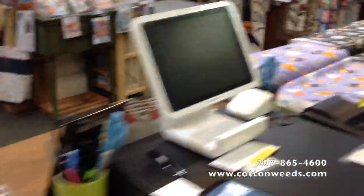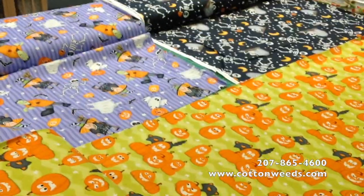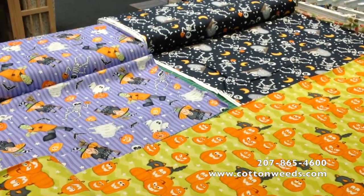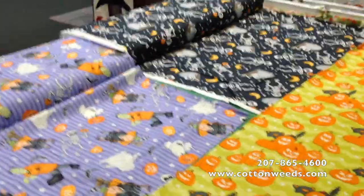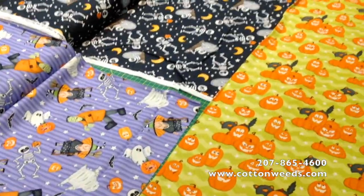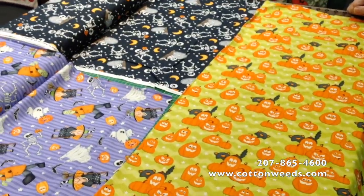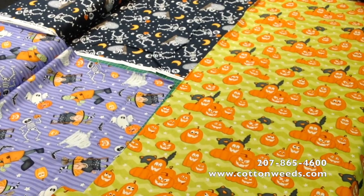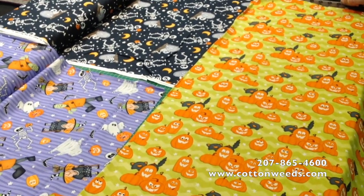What I already pilfered out is a cute line called — get this — 'A Haunting We Will Glow.' This is glow-in-the-dark Halloween fabric, so we had it out absorbing some light and we are going to bring it into the dark room in the back of the shop and see if it glows in the dark.